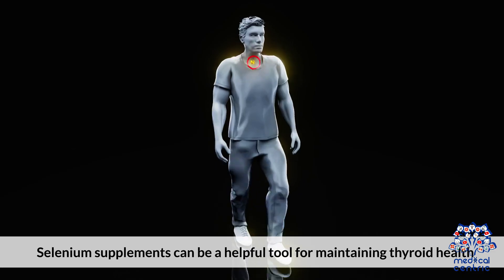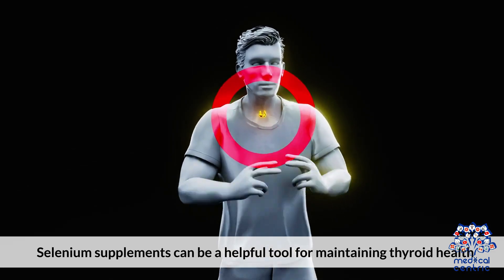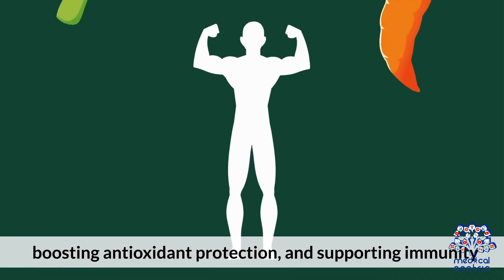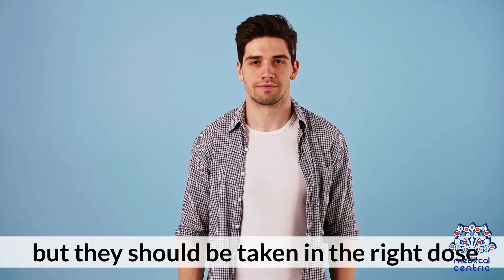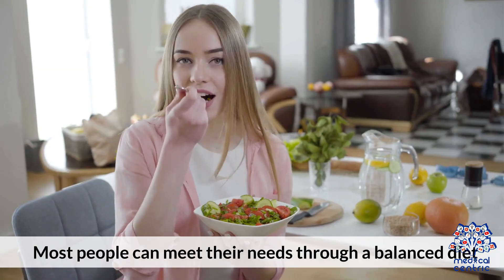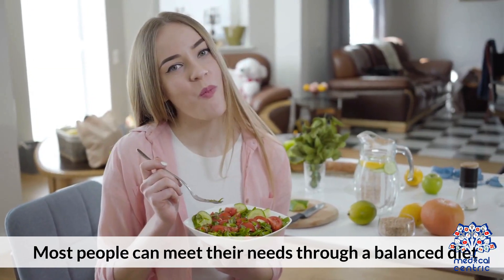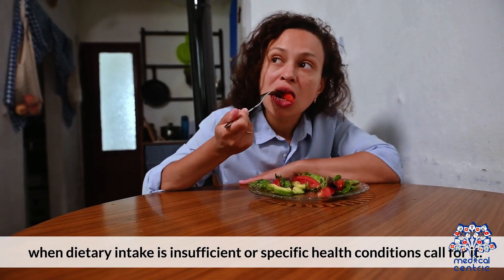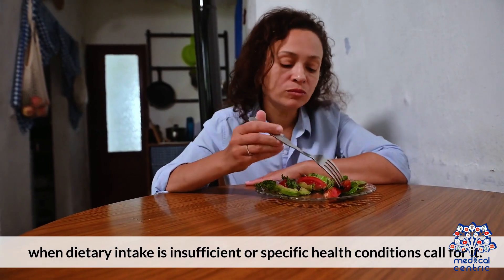Selenium supplements can be a helpful tool for maintaining thyroid health, boosting antioxidant protection, and supporting immunity, but they should be taken in the right dose. Most people can meet their needs through a balanced diet, and supplementation should be considered when dietary intake is insufficient or specific health conditions call for it.